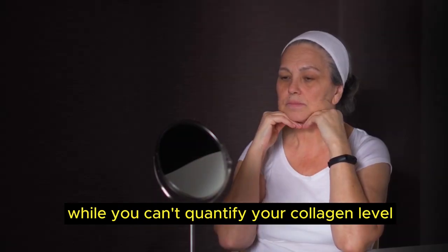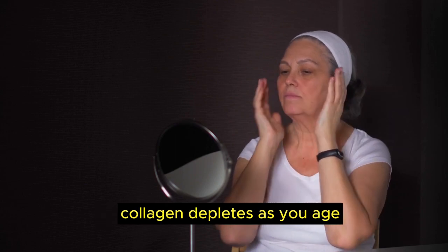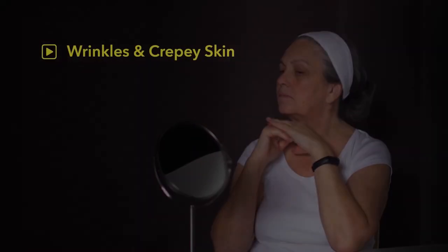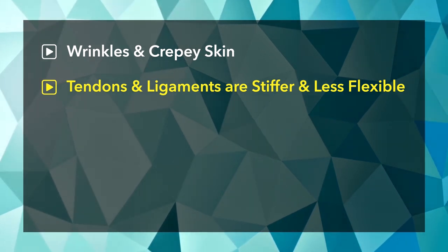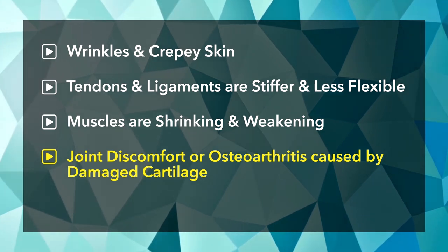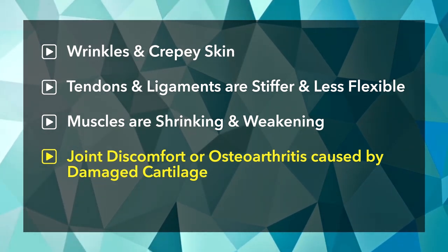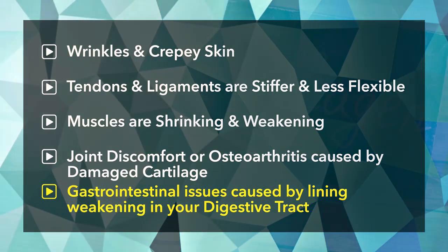While you can't quantify your collagen level, you can notice when it's dropping. Collagen depletes as you age, contributing to wrinkles and creepy skin. Tendons and ligaments become stiffer and less flexible, muscles shrink and weaken, and you may experience joint discomfort or osteoarthritis caused by damaged cartilage, as well as gastrointestinal issues caused by lining weakening in your digestive tract.